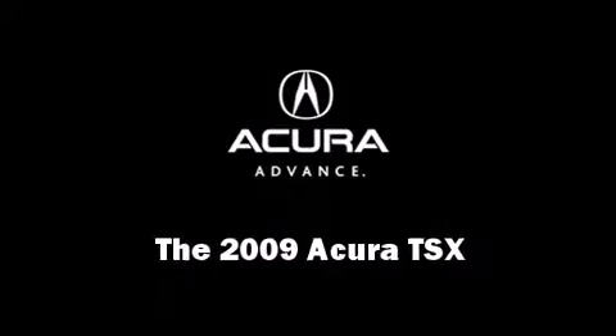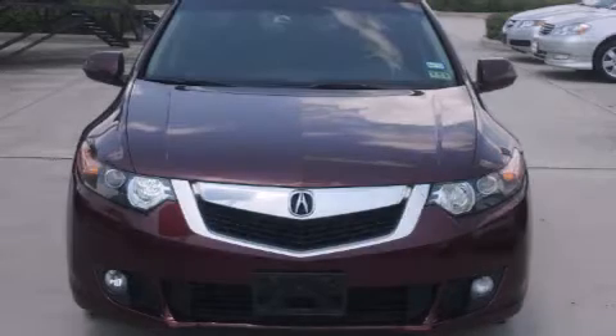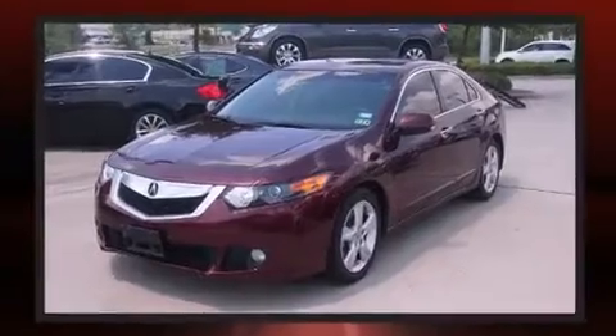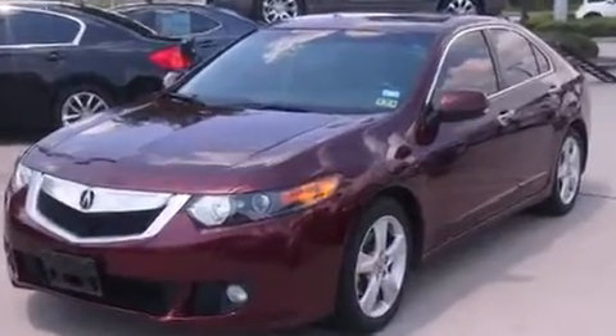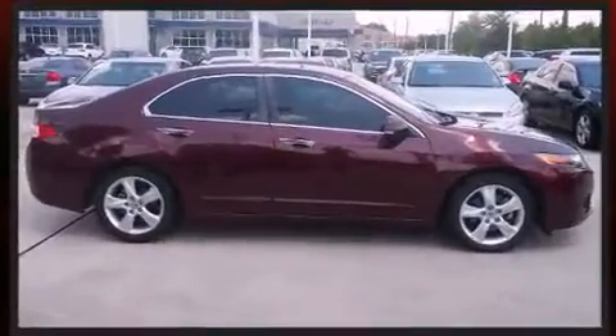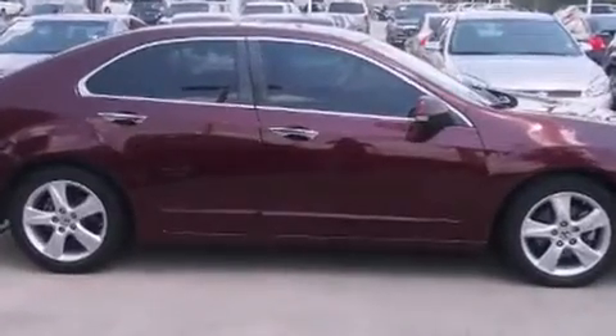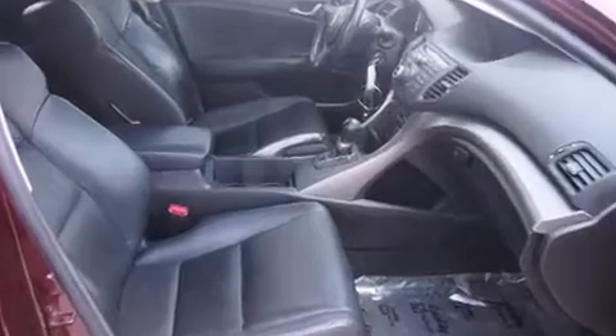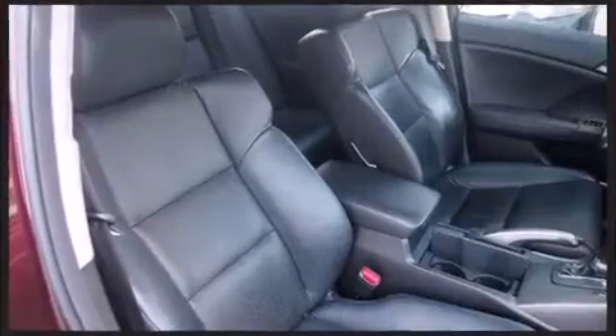Experience driving perfection in the 2009 Acura TSX. It features a front-wheel drive platform, an automatic transmission, and a 2.4-liter 4-cylinder engine. Acura prioritized practicality, efficiency, and style by including leather upholstery, an automatic dimming rearview mirror, and power front seats.